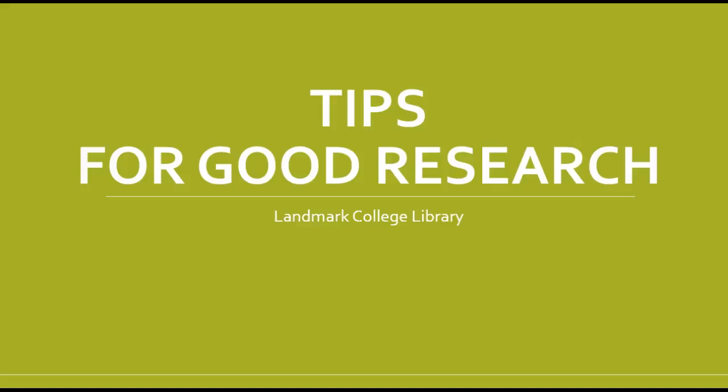Hello online students, this is Mary Jane, one of the research librarians at Landmark. I want to take a couple of minutes to give you a couple of tips for research.